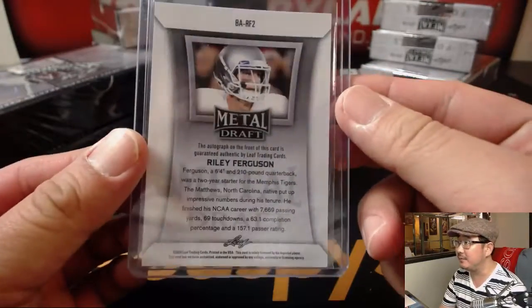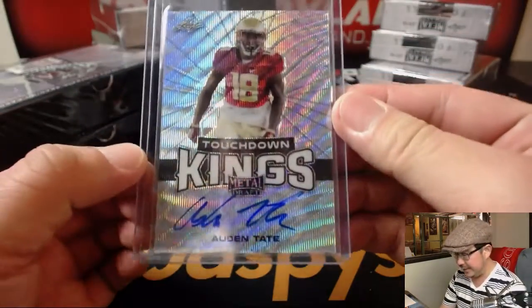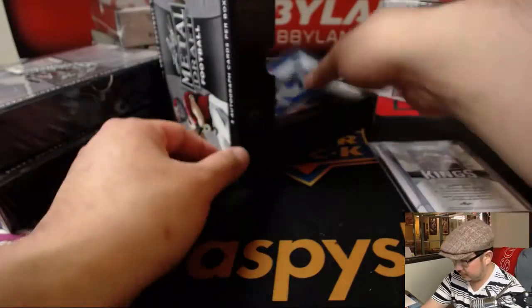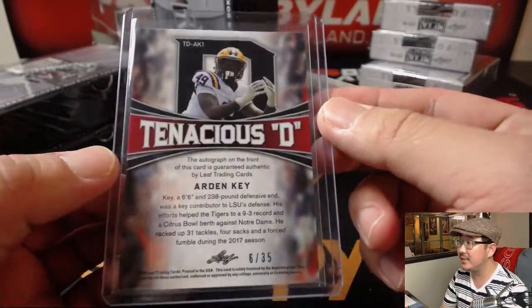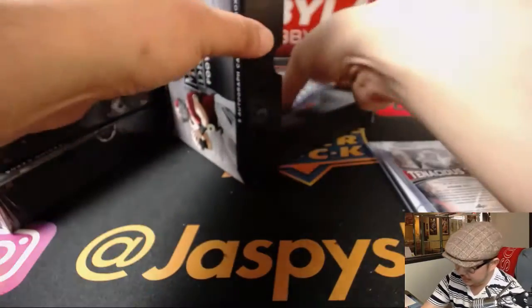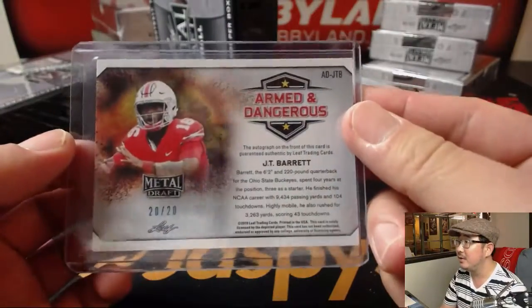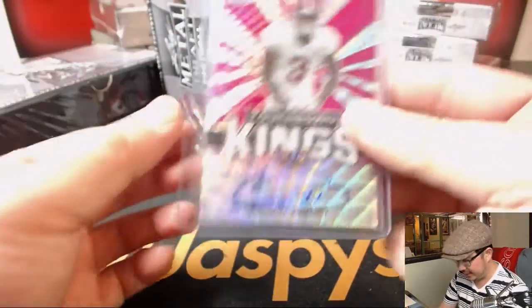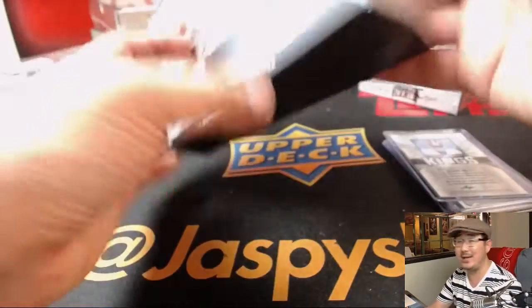Riley Ferguson leads us off — Memphis quarterback. TD Kings. Odden Tate. Tenacious D. Arden Key, 6 out of 35. Armed and Dangerous JT Barrett — he's got a nice auto, 20 out of 20. TD Kings. Calvin Ridley, one of the big wide receiver names in the draft, 2 out of 10. Nice low number.